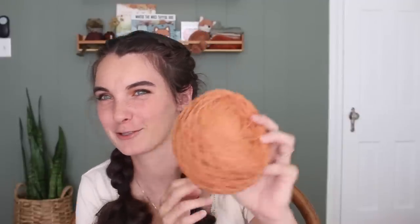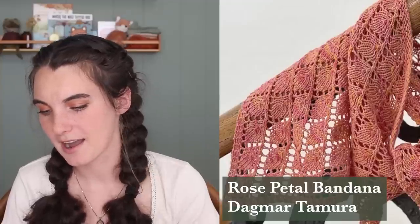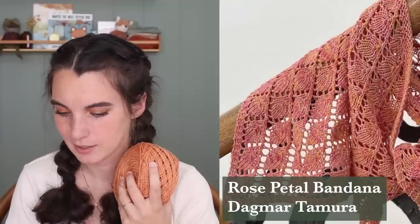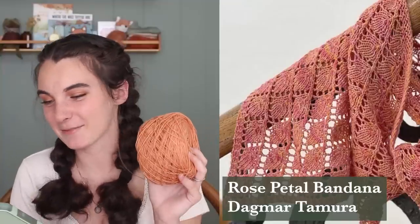Let me read the label — it's 75% superwash merino wool, 25% nylon, 100 grams, 439 yards, and it's naturally dyed with Brazilwood, which is so cool. It's this really pretty peachy, buttery pink. I think I might do the Rose Petal Bandana by Dagmar Tamara — it's a free pattern on Ravelry. It's a lacy bandana that kind of looks like petals. It is fingering weight and this yarn is fingering weight, so that works perfectly.